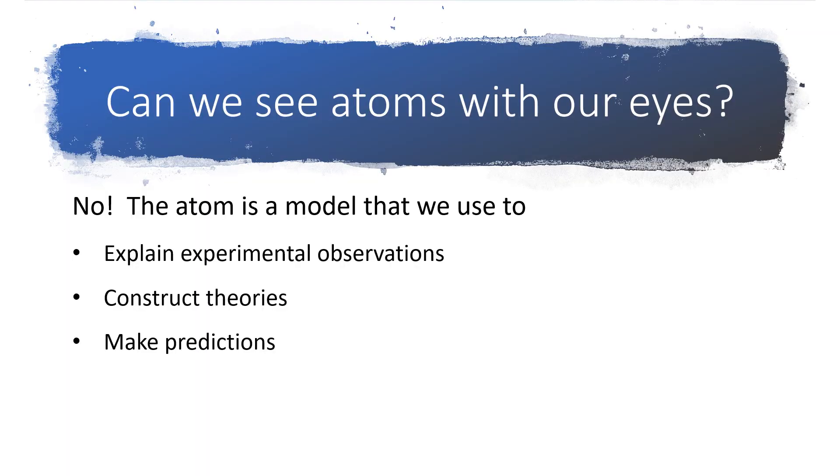As we continue our journey on describing the atom, keep in mind that this is not something that we can see with our eyes. Rather, the atom is a model that we're using to try to explain things that we observe in the lab. And we use it to construct theories and hopefully make predictions about what should happen if our theories are correct.